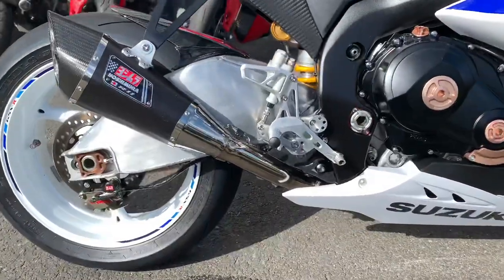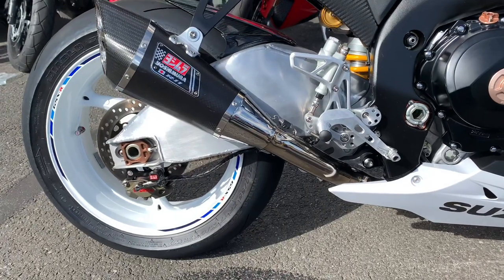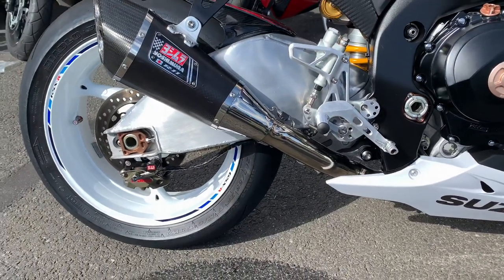Obviously you can see the Yoshimura system there — that's a full system all the way down. It comes with a Power Commander 5 as well.